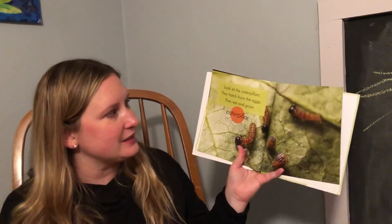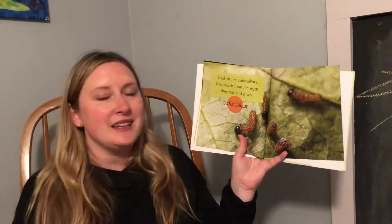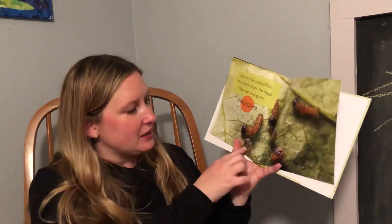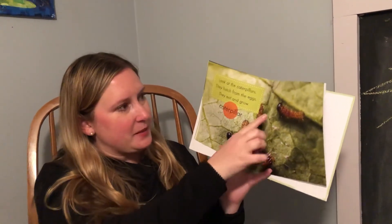Look at the caterpillars! They hatch from the eggs. They eat and grow. Caterpillars — look, there's their little eggs. They hatch out of the eggs and become baby caterpillars.